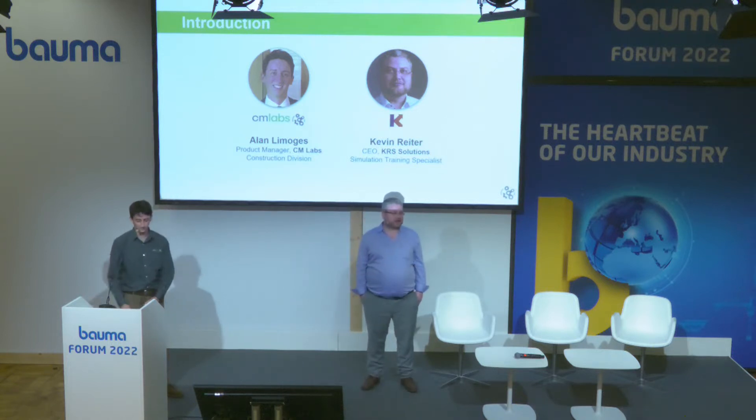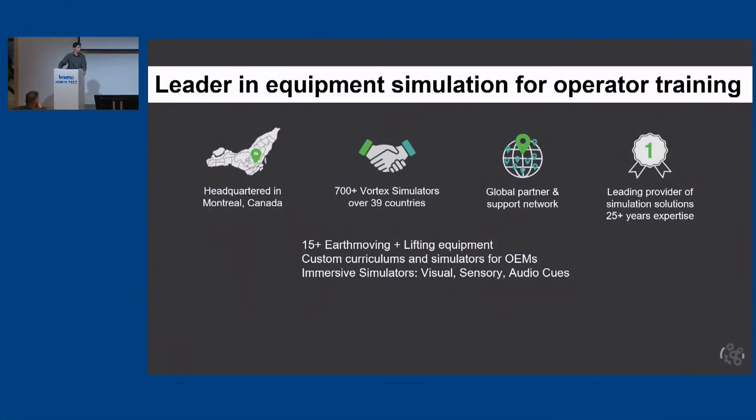My name is Kevin Writer, I'm the CEO of KS Solutions. We distribute Vortex in Germany and we are specialized in training simulation — we have a lot of simulations like welding and painting, but today we're going to focus on the construction side. CM Labs is the leader in equipment simulation for operator training, based out of Montreal, Canada. We've been in the simulation world for about 25 years, with over 700 simulators out in the world. We specialize in earth moving and lifting equipment such as cranes, and we offer custom curriculums for OEMs as well as custom simulators when required.